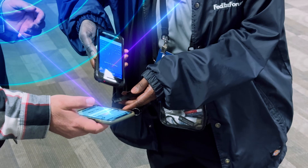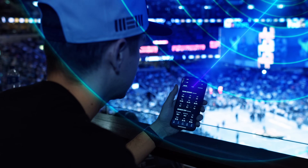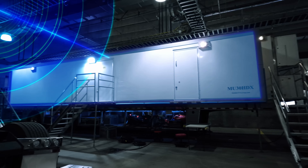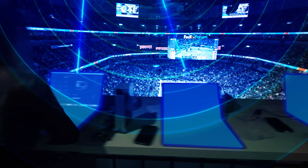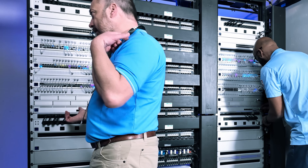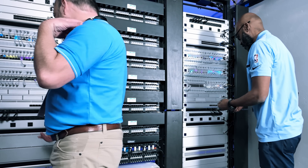How you scan your tickets, whether or not you place a bet on your phone, taking a picture of yourself at the game, posting it on social media. You've got broadcast, you've got your media in the building, your food and beverage vendors, your merchandise vendors. So when I'm dealing with Wi-Fi, it's at a 10,000-foot level. Daryl can explain everything you need to know about how and why it works.